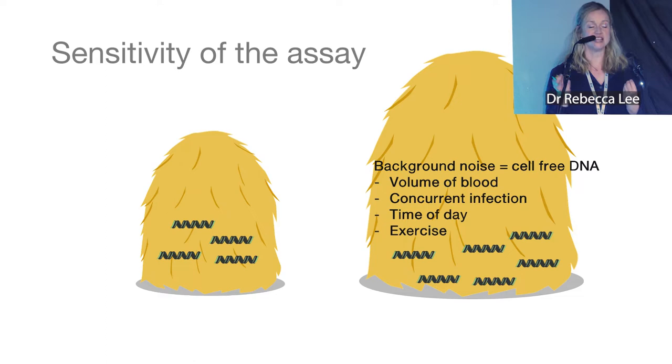The sensitivity of our test is essentially like looking for a needle in a haystack — more needles means more chance of detection. Taking a larger blood volume gives more molecules of ctDNA but also increases the haystack, so the background noise is harder to overcome. Background noise is affected by blood volume, active infection, time of day — cell-free DNA decreases as the day goes on, so afternoon testing may be better — and intensive exercise, which can increase cell-free DNA.